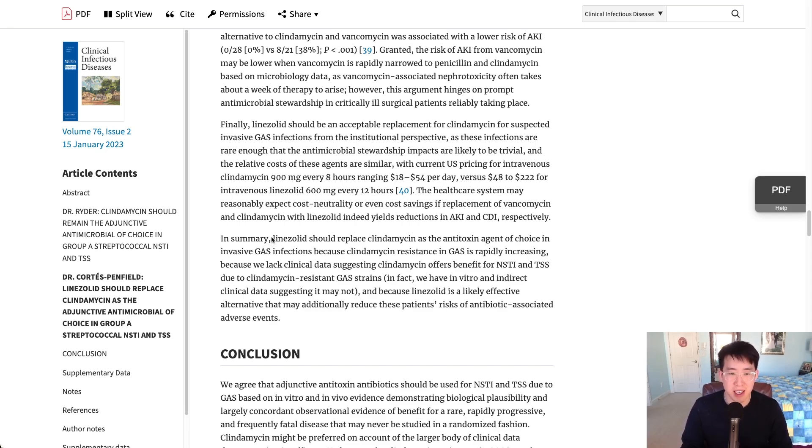On the other hand, the argument for linezolid replacing clindamycin again cites clindamycin resistance and data showing clindamycin is less able to suppress toxin when resistance is present. Linezolid has other advantages: decreased risk of antibiotic-associated adverse events like C. diff, very low rates of resistance, and excellent MRSA coverage — meaning you don't have to use vancomycin. They also observed a lower risk of AKI in patients receiving linezolid, theoretically because they were not receiving IV vancomycin simultaneously.